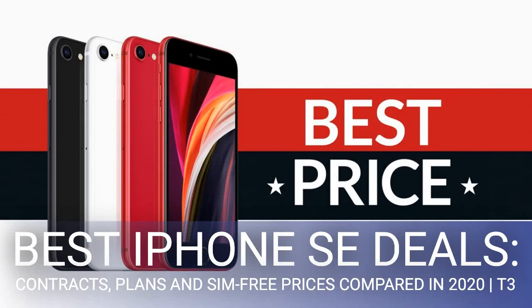Best iPhone SE deals: contracts, plans and SIM-free prices compared in 2020. iPhone SE deals comparison — see the cheapest prices and plans on Apple's latest handset with an affordable overall RRP. iPhone SE deals are an option we've been waiting for from Apple for a long time, offering affordable pricing on some high-end specs. This is the device a lot of people will be excited for.